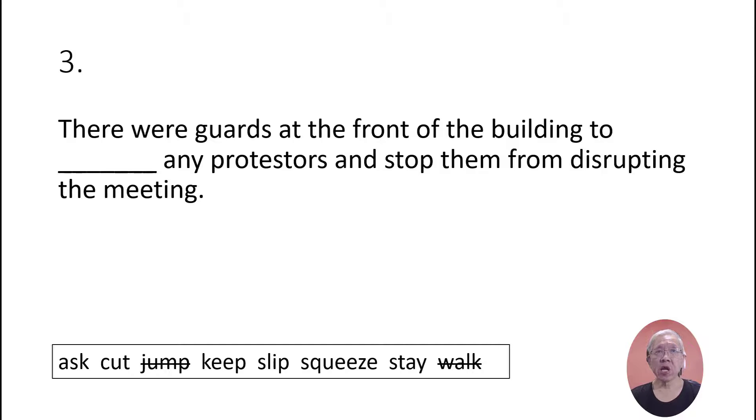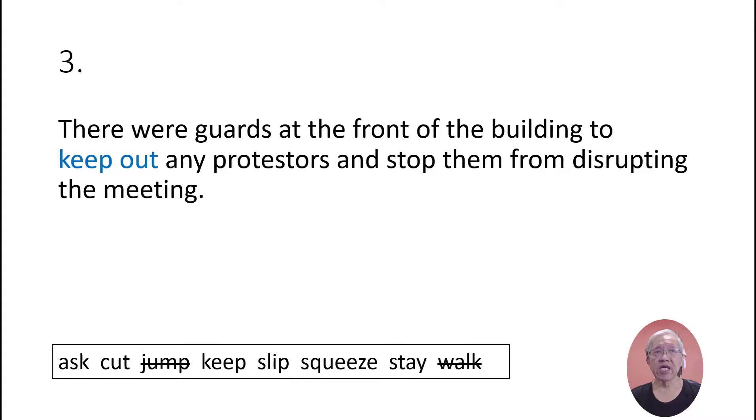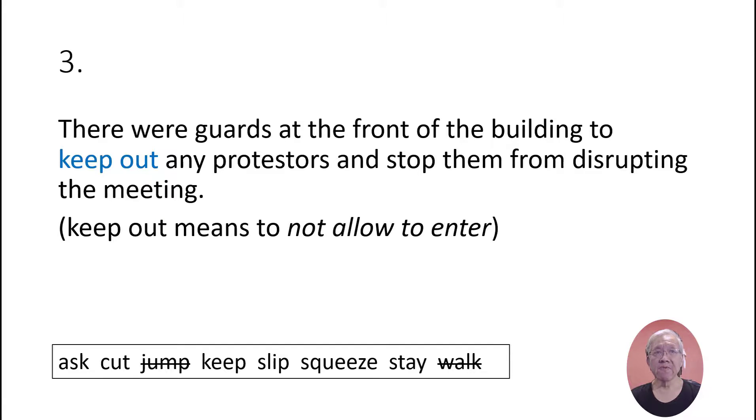There were guards at the front of the building to keep out any protesters and stop them from disrupting the meeting. 'Keep out' means to not allow to enter.